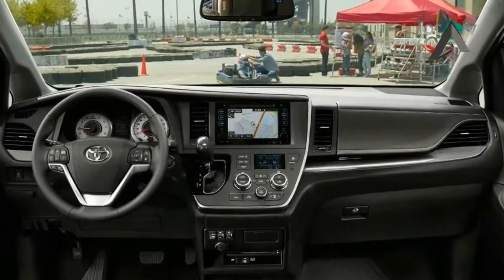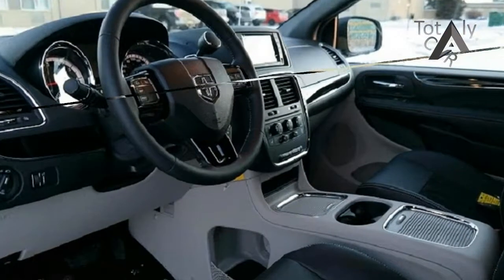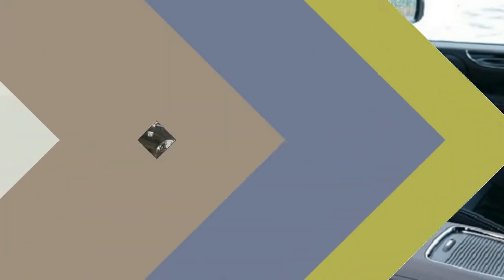The only change to Dodge's venerable Grand Caravan for 2018 is the introduction of a new color. Much to the delight of Wolverine fans here at CD's offices in Ann Arbor, Michigan. Its name: Indigo Blue. What was new for 2017?